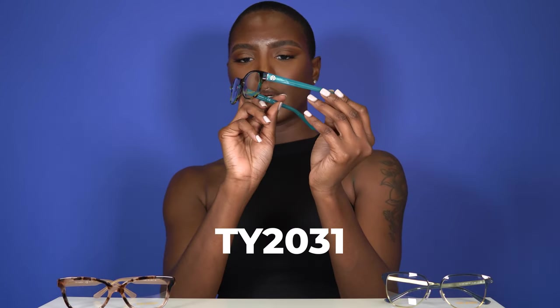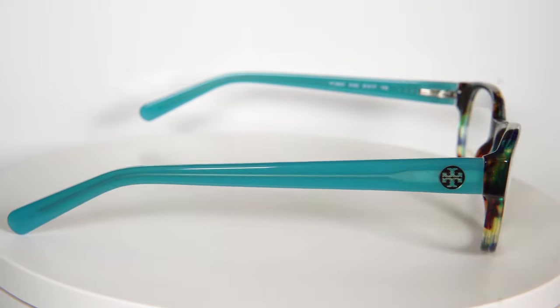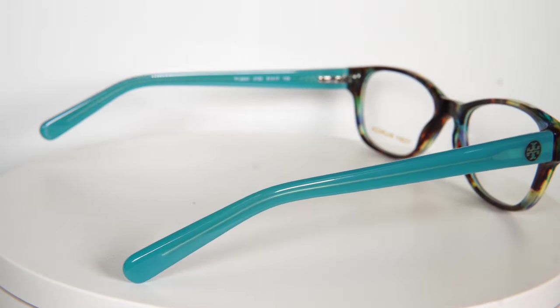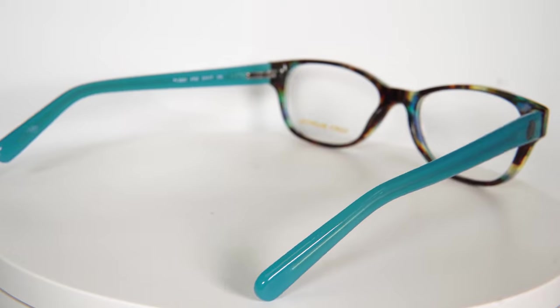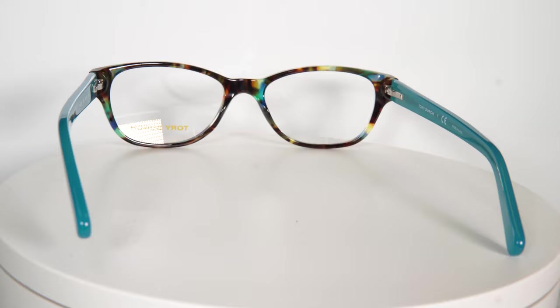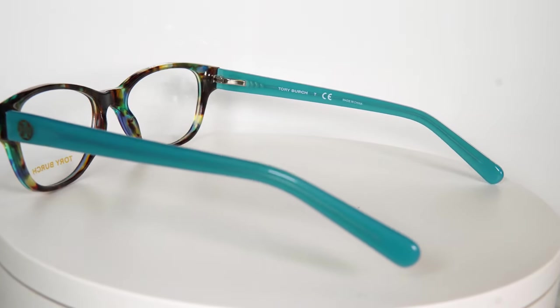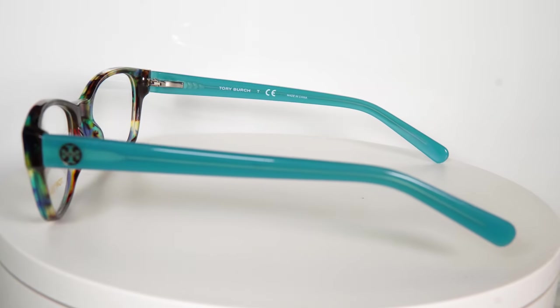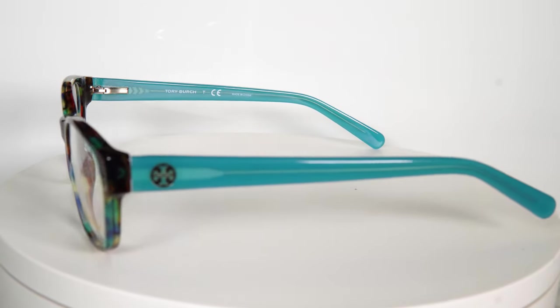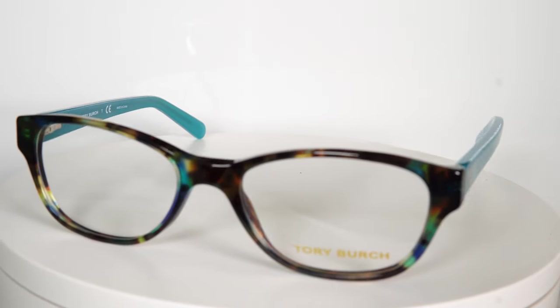For my third and last pick from the Tory Burch line, I went ahead and picked up this brown blue tortoise eyewear. I love this color — you can automatically see it's different from the other two. I picked it because it's a great medium between the other glasses. It can be casual but can definitely be dressed up, worn on a night out or day out. I love that pop of color with the brown. These glasses are made for women and the frame is plastic.